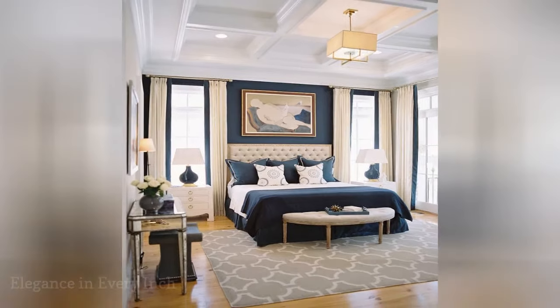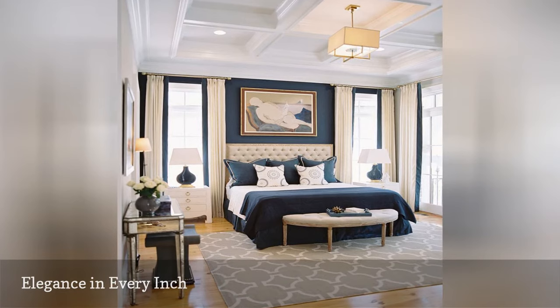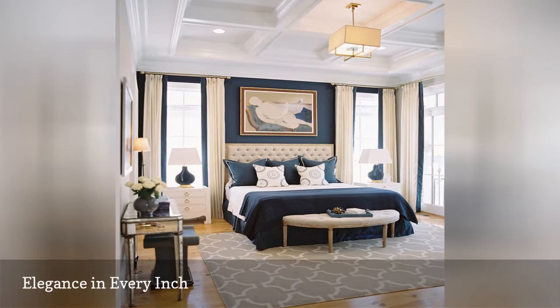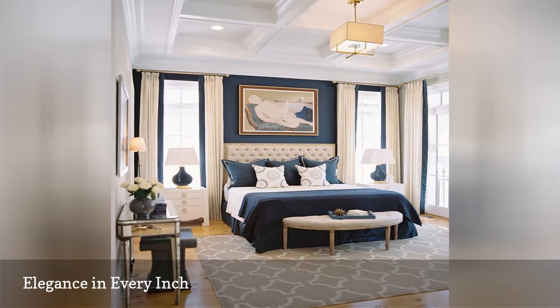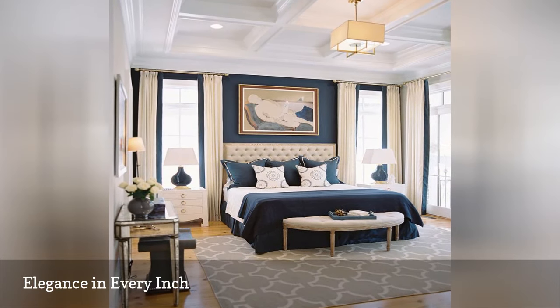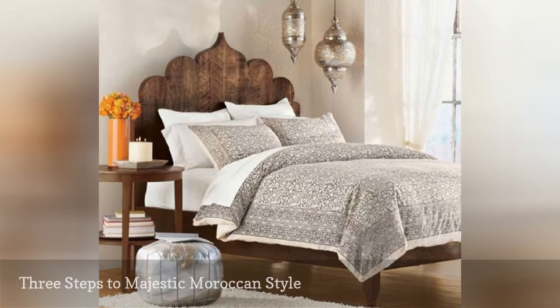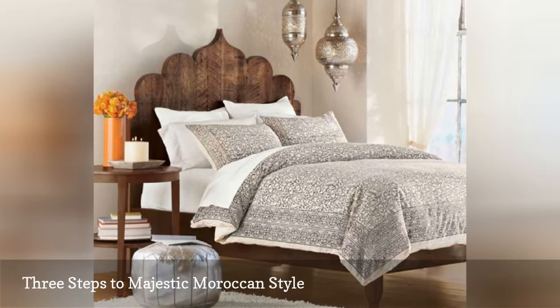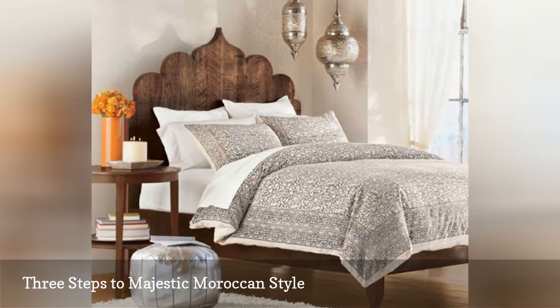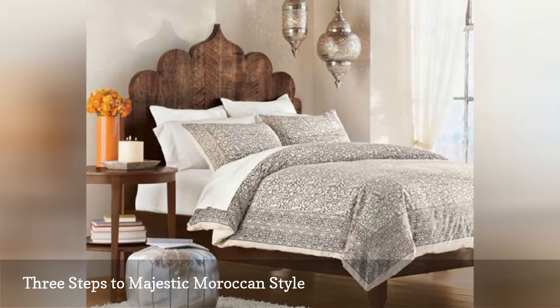If you thought a small master bedroom couldn't be every inch the equal in elegance to those huge rooms you see on Pinterest or in glossy interior decorating magazines, look again. One peek at Stephen Ford Interior's stunning navy blue, cream, and gray bedroom will change your mind. This small room is perfect for a global showstopper look — it just takes three breathtaking elements: the silver pendants, the silver poof, and the carved headboard. Or consider adding a silk throw pillow adorned with tassels and beading to get that resort-style vibe.